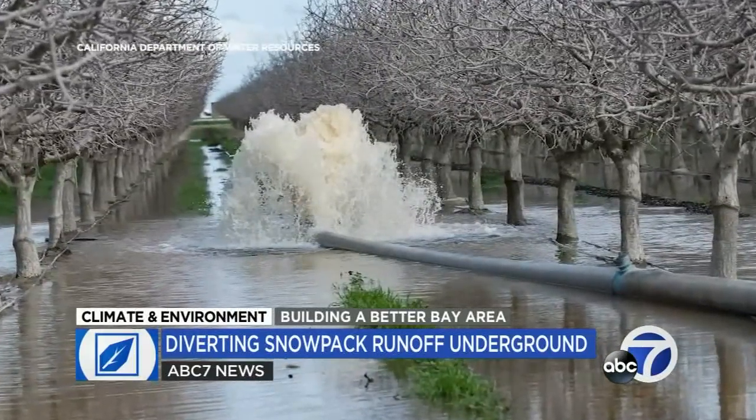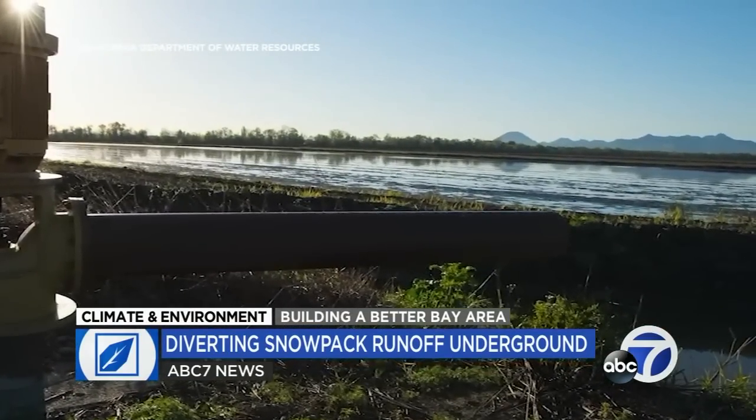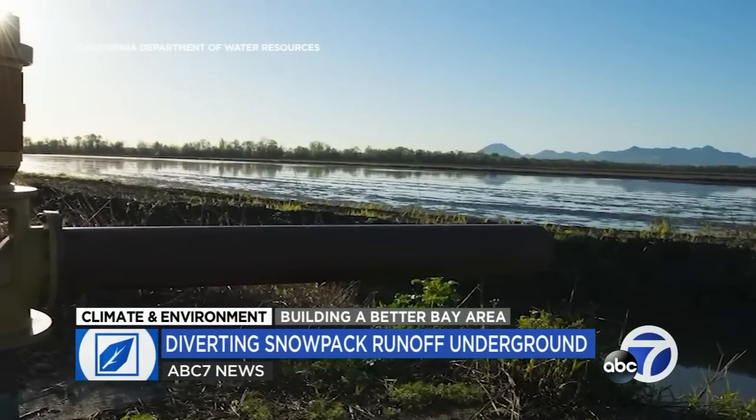So when the water comes, we're filling up the canals and we're pumping the water onto the fields — pistachios, the open fields — and we're allowing the water to percolate down to the aquifer. The technique is called groundwater recharge, and it's quickly expanding in different forms across the state.